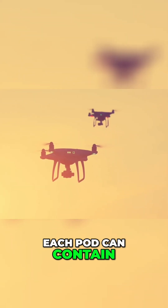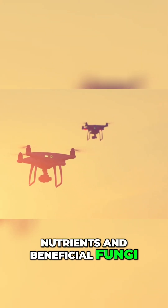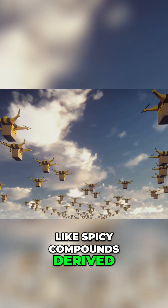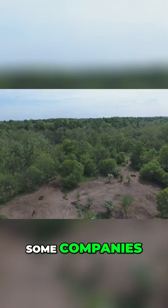Each pod can contain biochar to retain water, a custom blend of nutrients and beneficial fungi such as mycorrhizae. Natural, non-toxic deterrents like spicy compounds derived from chili peppers help protect seeds from predation.